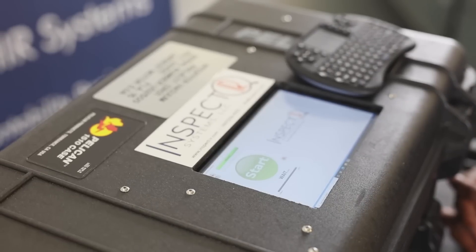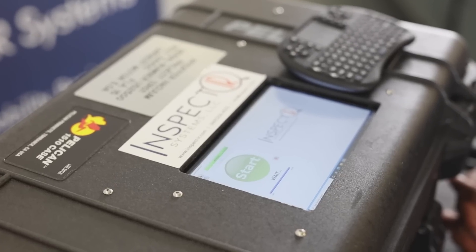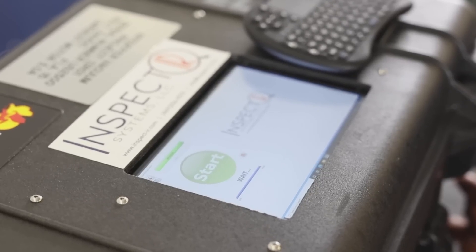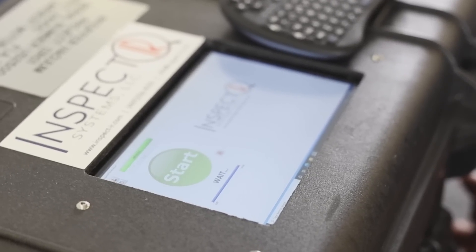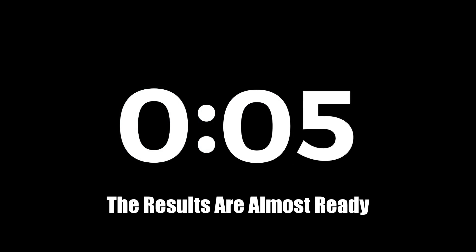Made in America, InspectIR is the first company to produce a commercially available miniature mass spectrometer to analyze breath samples directly. Clinical trials performed in accordance with FDA guidelines have demonstrated clinical specificity of 94.9 percent and sensitivity of 95.5 percent when correlated with polymerase chain reaction, better known as PCR.